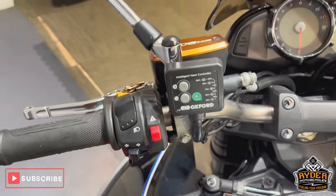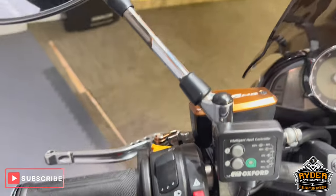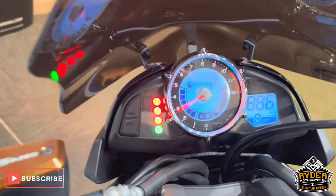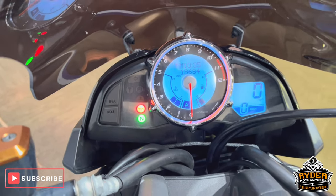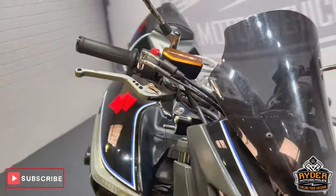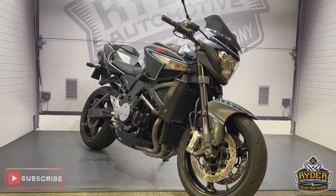Overall, nice. We've also got the benefit of Oxford heated grips, and aftermarket levers on both sides. The dash does as it should. Overall, a really nice example. If you'd like to know any more about the bike or would like to come and view it, it's at Riding Motorcycles, Castle Road, Sittingbourne.